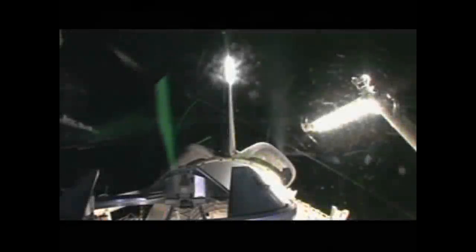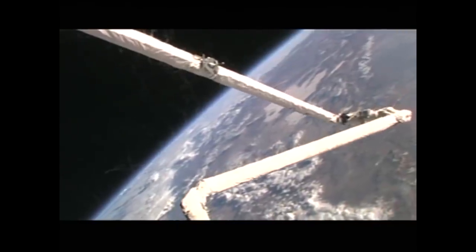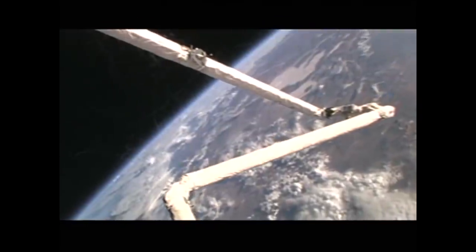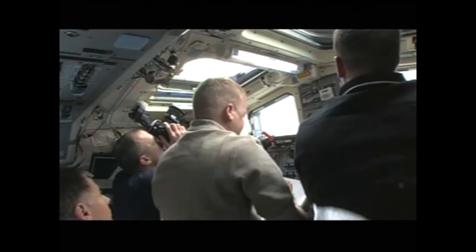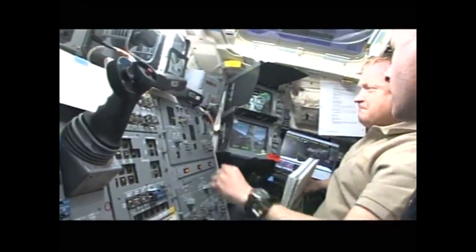After achieving orbit, the crew used the orbital boom sensor system to inspect Endeavour for any damage sustained during launch. Analysis of the imagery noted a small piece of thermal blanket appeared to come loose under the left orbital maneuvering system pod, but that area is not a concern as it does not experience high heat during reentry.